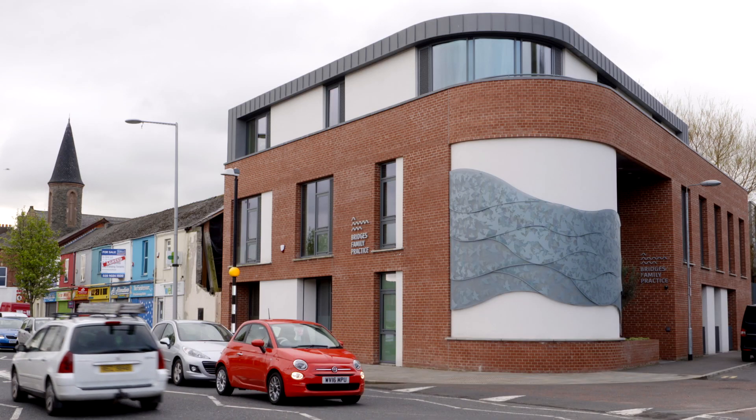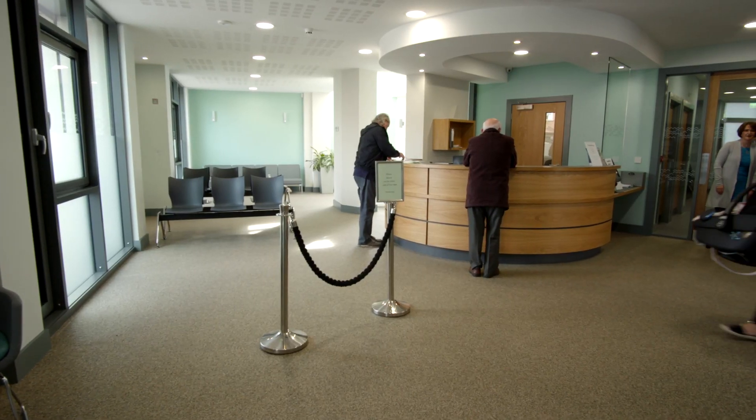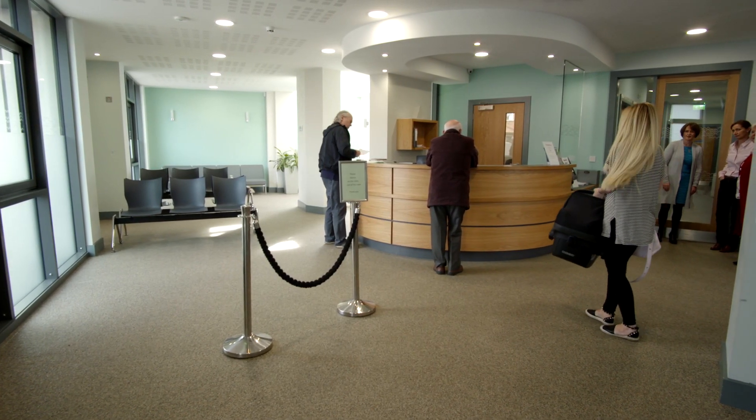We've moved from a really old surgery with very reduced capacity to this just absolutely wonderful building which is spacious, it's light, the patients love it, all the staff love coming into work.